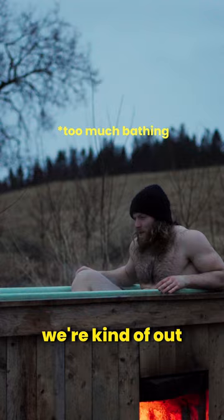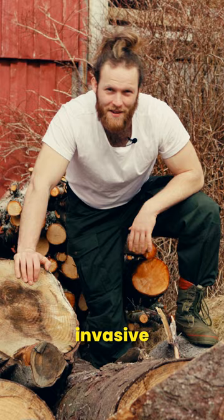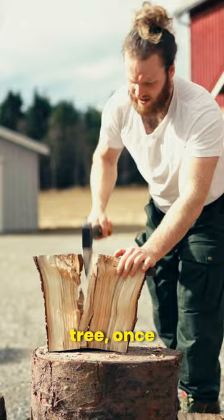What we do have loads of though are these large chunks of invasive Sitka spruce. They are somewhat dry, but as it is such a fast-growing tree, once it's split, it's going to take no time for it to be usable.